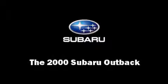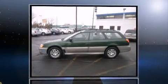Come test drive this 2000 Subaru Outback. This four-door, five-passenger wagon provides exceptional value.